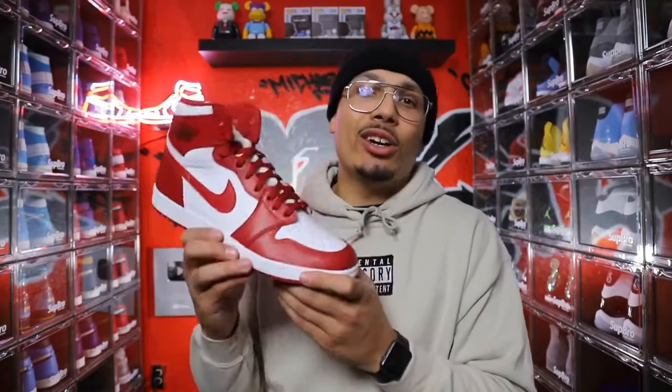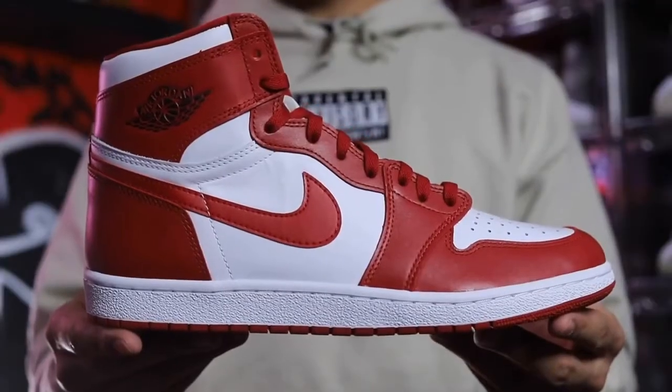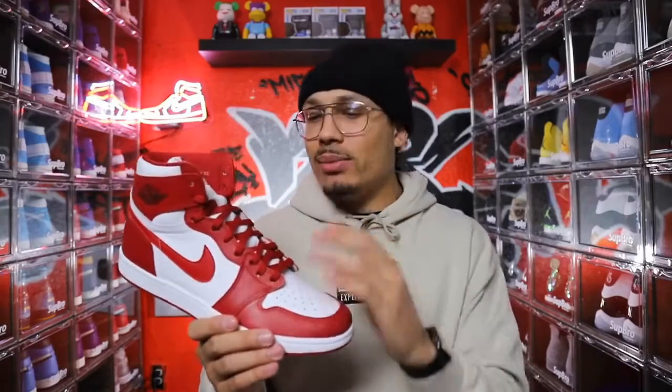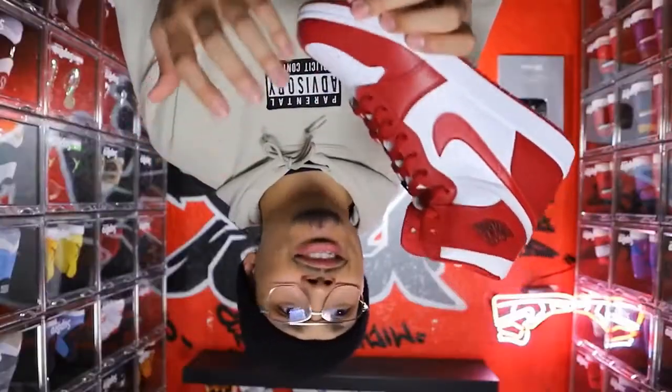At number 4 is a shoe I thought I'd never have a chance at getting because I wasn't going to All-Star Weekend and they never drop exclusive releases here in Portland — that's the New Beginnings Air Jordan 1. I got the entire pack, so make sure you check out the full review with the Airships on the channel. I love the 85 vibes on the cut and the materials. This is actually a sample pair, and I got a call from some people at Nike telling me I was locked in, which made it so satisfying.